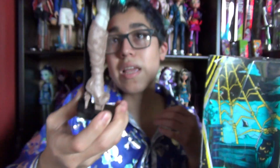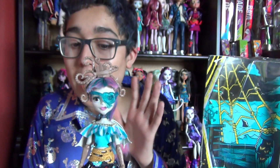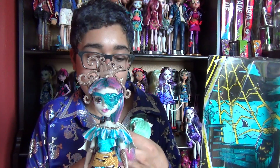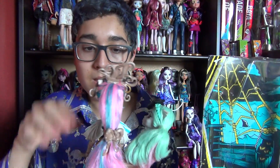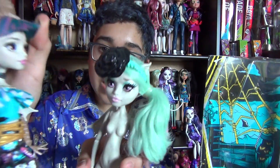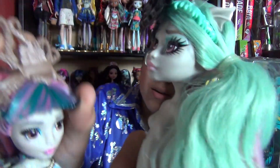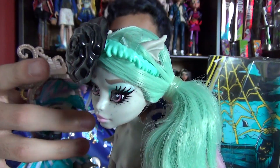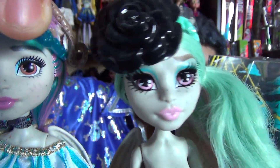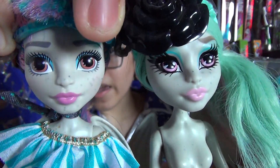I want to do a comparison of her with the old Rochelle. She's not wearing any clothes because I'm currently using her dress, but I'm just doing a face comparison. I have to move this ghoul's eyepatch up — I'm trying to do it the best that I can. There are a lot of differences if I can eventually do this. Can you guys see? Okay, yeah, that's good.